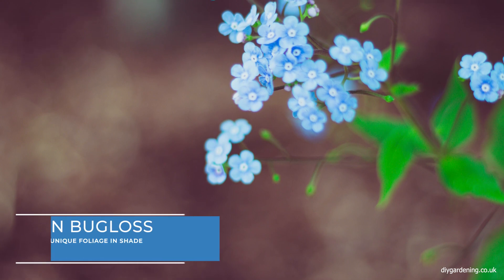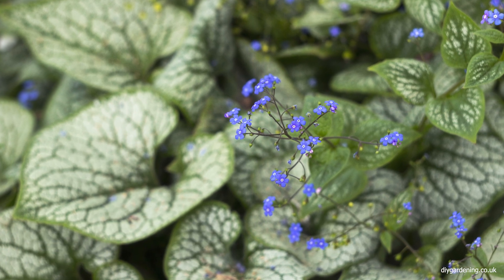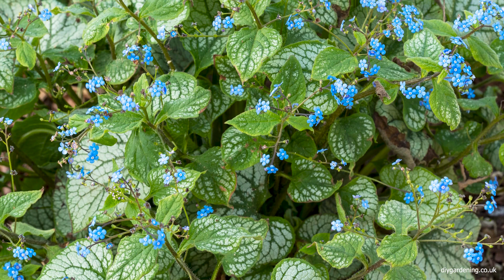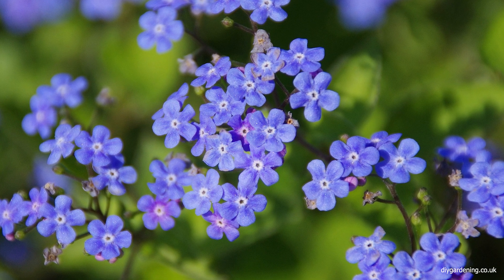Siberian bugloss, or Brunnera macrophylla, is notable for its heart-shaped leaves and clusters of small bright blue flowers. It thrives in shaded areas where it can spread to form a dense ground cover. This plant is ideal for adding a touch of charm and softness to the shaded garden.